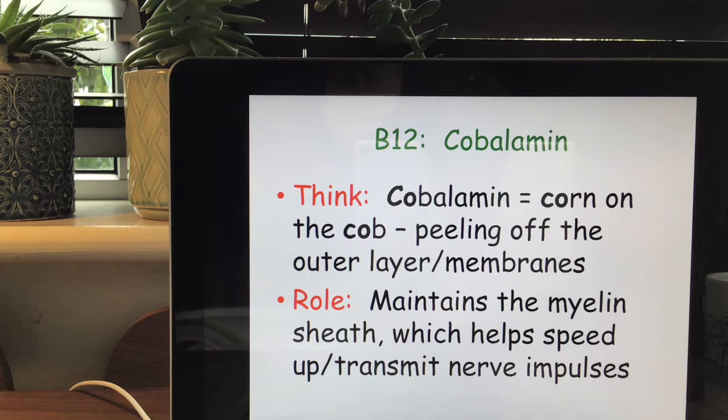Vitamin B12 is found in small amounts in all animal tissues but it's completely absent from foods of vegetable origin. To think of cobalamin, imagine a corn on the cob and imagine peeling off the outer layers or membranes — this kind of looks like the myelin sheath which helps speed up and transmit nerve impulses.